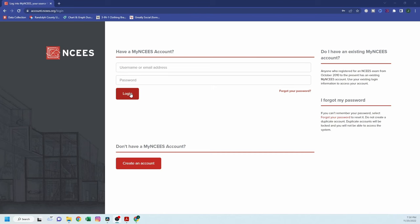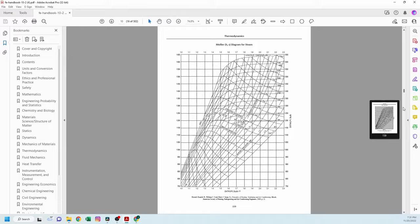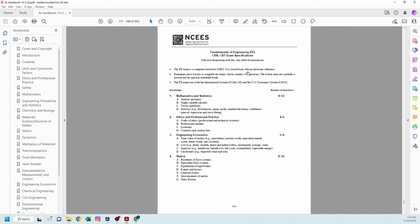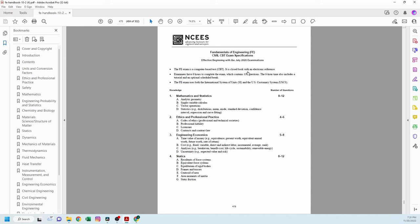All you have to do is go to the NCEES website, go to the FE reference handbook and scroll all the way down. I'm talking specifically to the FE civil students because that's the test that I took, but if you took a different test, it's the same concept. Scroll all the way down, go to the section that says FE civil section, and they list out all of the topics that will be covered on the exam.